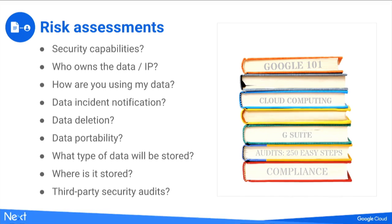You also want to think about third-party security audits — whether or not we're inviting third parties to review our systems to make sure we're doing what we say we're doing. These are example questions that you should be asking of a cloud provider, questions we've been developing answers to over many years.